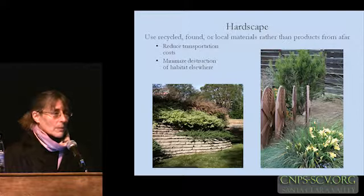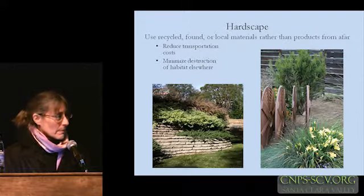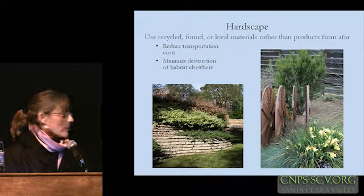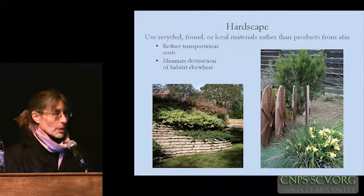So recycling, repurposing, figuring out a way to apply found objects in our gardens can be a very practical and beautiful way to create our landscapes.